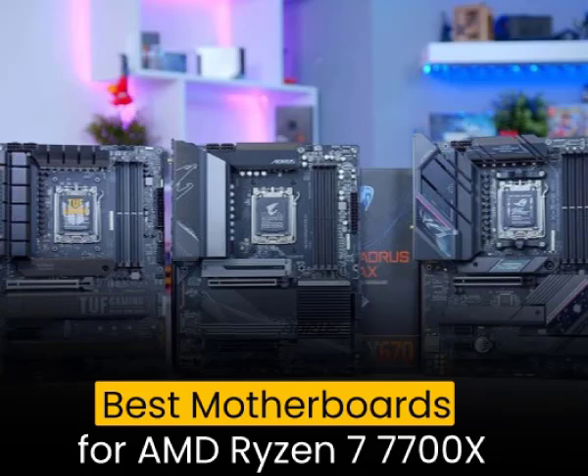Overall, these motherboards are excellent options for anyone looking to build a high-performance PC with the AMD Ryzen 7 7700X processor. They offer a great balance of features, performance, and value, making them ideal for gaming, content creation, and other demanding tasks.